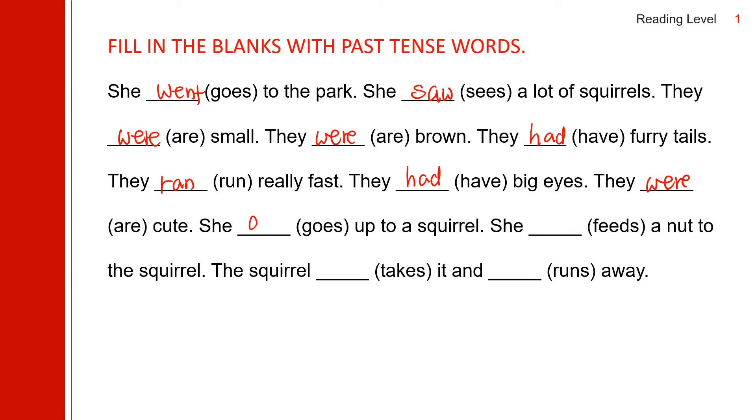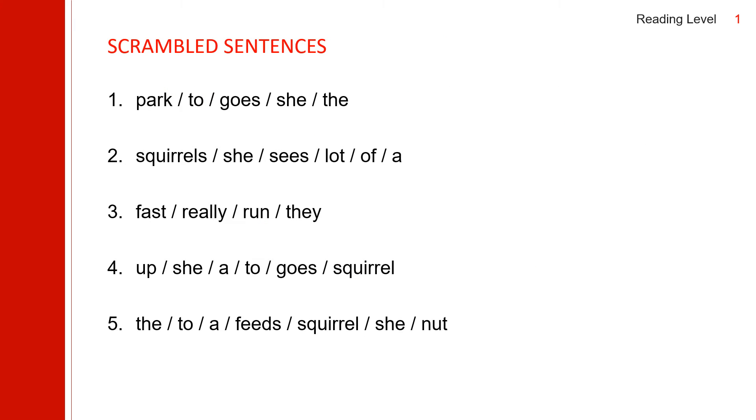She goes — she went. She went up to a squirrel. She feeds — she fed. She fed a nut to the squirrel. The squirrel took it and ran away.